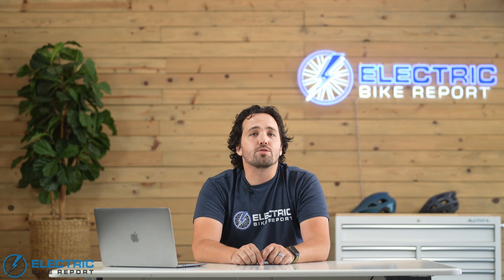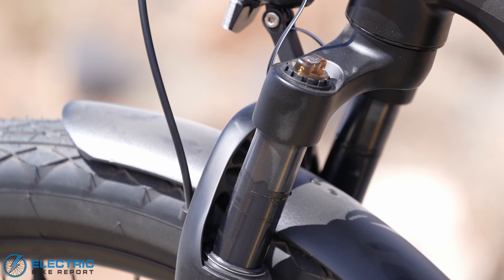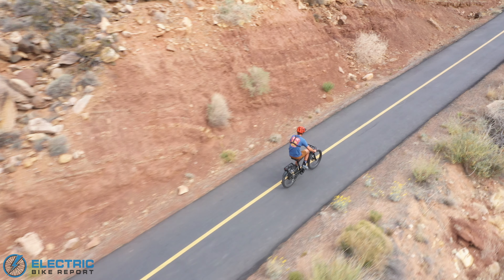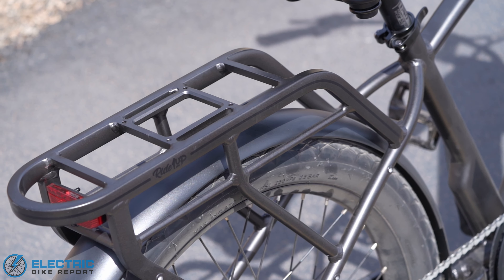Highlights of the Cafe Cruiser include class 3 speeds from the 750 watt motor, hydraulic brakes, a suspension fork, and nice 26 by 3 inch tires. One of the things I like the most about it though is the welded-on rear rack. You don't find many cruisers with this feature, and it gives it a 150 pound carrying capacity, so you can fit a cushion on there and take a second rider along with you.